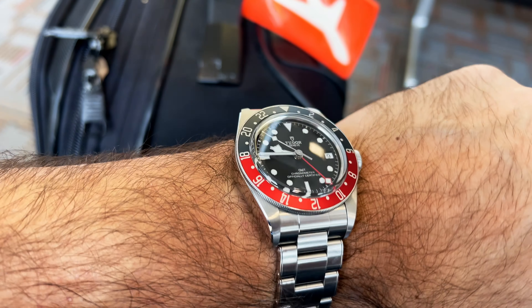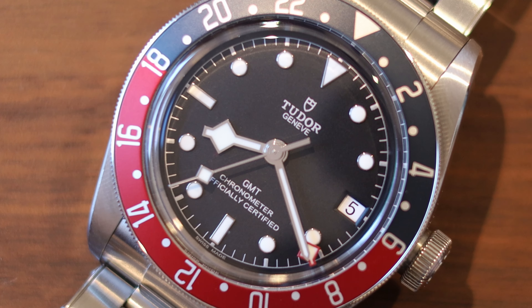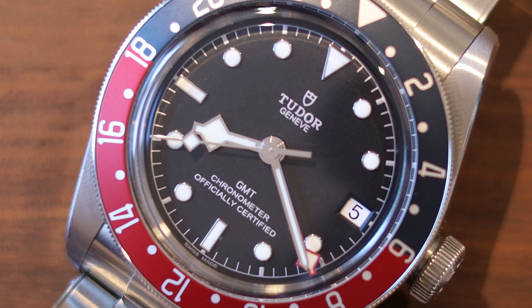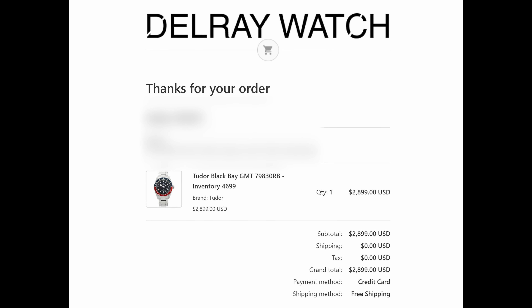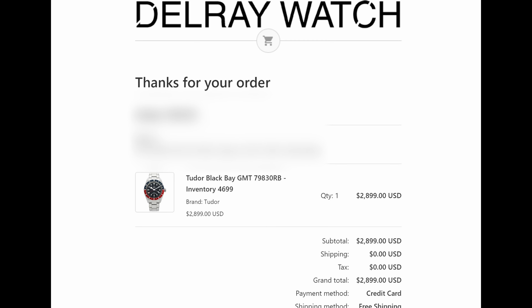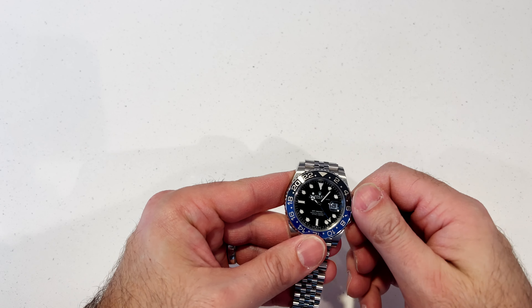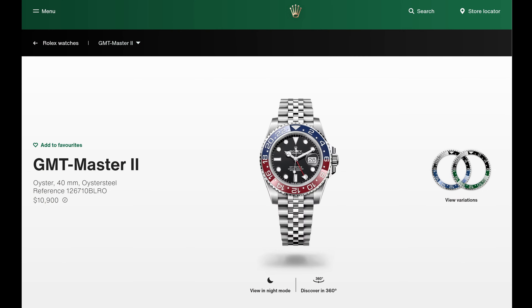Rolex and Tudor threw us a bone because most of us aren't going to get a Rolex Pepsi. Most of us simply don't have the money to buy it at retail. I'm very thankful that Tudor decided to make this watch because I was able to acquire this one pre-owned for under $3,000, and it works perfectly — it's in really good condition. I've handled the Batgirl and owned this GMT, and it does the same thing. It's hard for me to justify buying a Pepsi, even if I could buy it at retail, which probably isn't going to happen anyway — we're talking two and a half times the price.